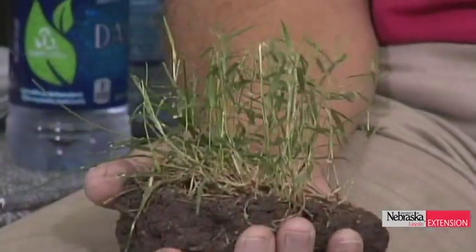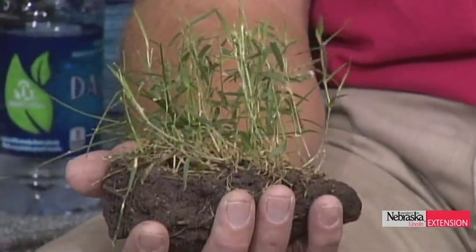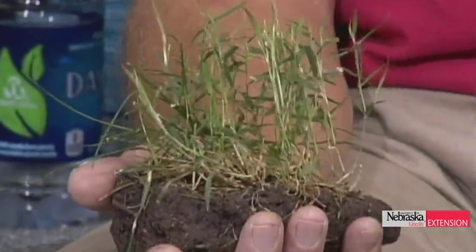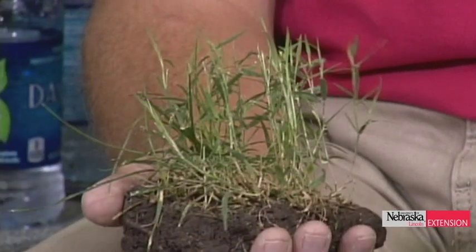That sample came from Kim Todd's lawn — her excuse for a lawn, probably, is a better way of saying it. But this is our dear friend, nimblewill. Nimblewill is a warm season grass, and it's one of the rare occasions for warm season grasses — generally they're out in the full sun, but this one survives in the shade. It's a weed because it never forms a very dense turf. It's very wispy.